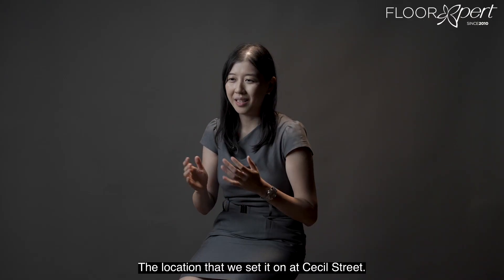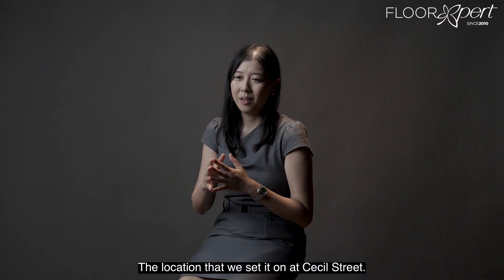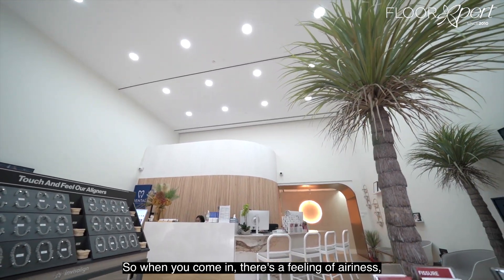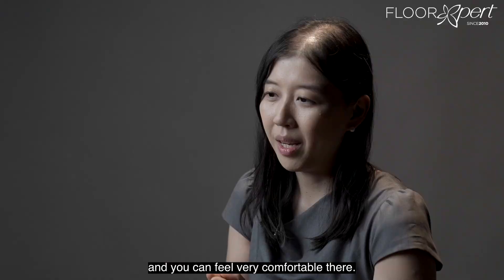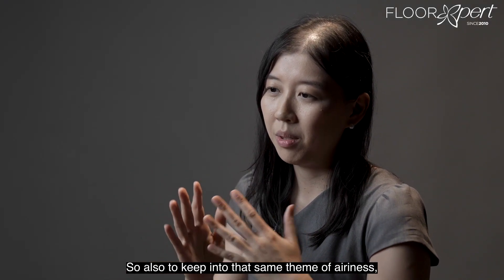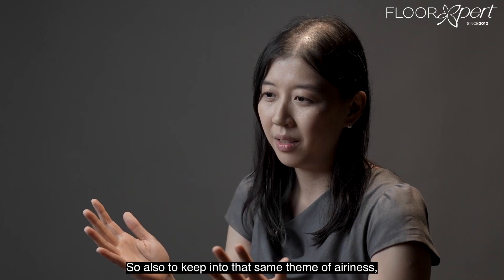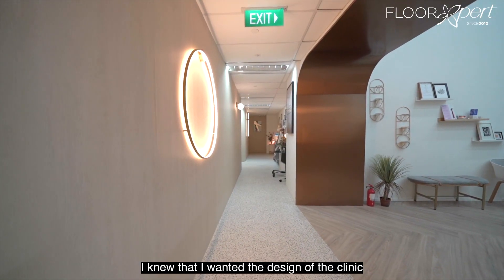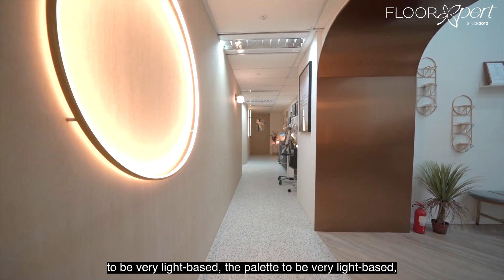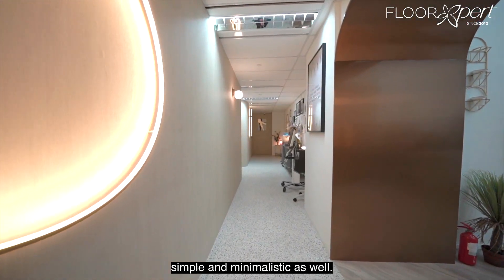The location we settled on at Cecil Street — I chose it because of the high ceilings. When you come in, there's a feeling of airiness; you don't feel claustrophobic and you can feel very comfortable. To keep into that same theme of airiness, I knew I wanted the design of the clinic to be very light-based, the palette to be very light-based, simple and minimalistic as well.